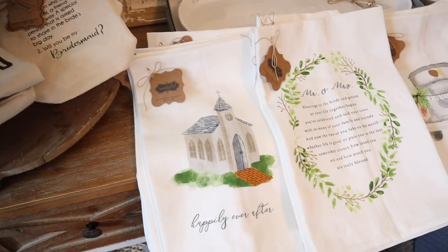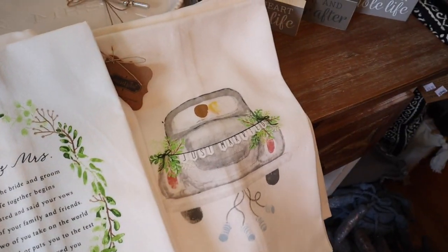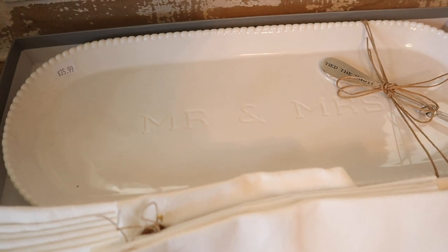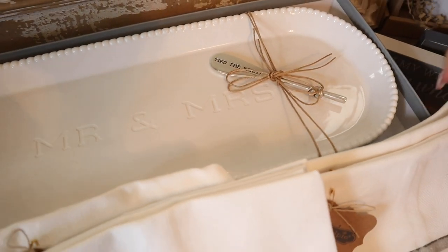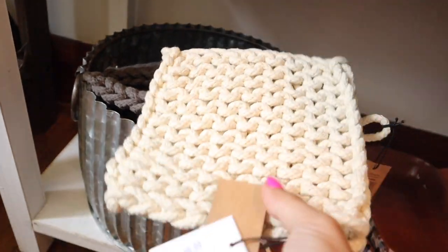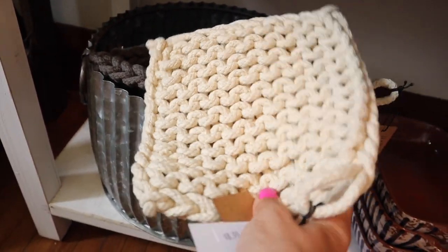The coffee cups — Mr. and Mrs. These are so sweet. I love that 'Just Married.' And a little tray — what does it say? Oh, 'Tied the Knot.' That's cute. And then oh my goodness, I love my little pot holders like this. We have sold so many of those — these are the best pot holders ever. I have three of them and I got rid of all my other ones.